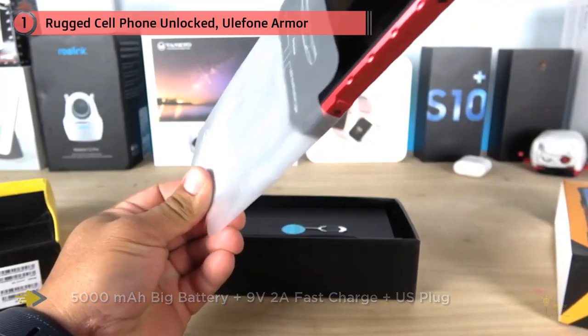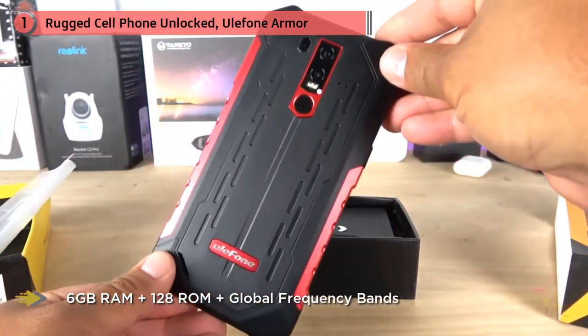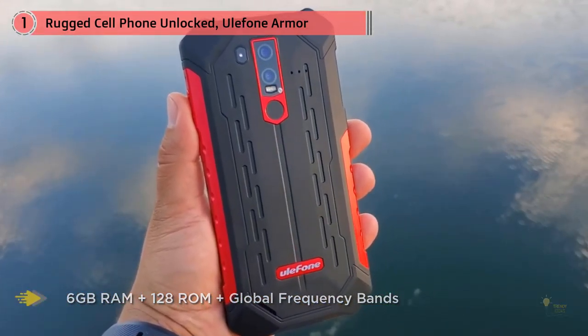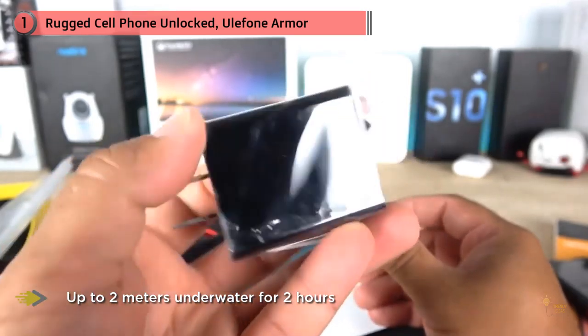The dual 16-megapixel and 2-megapixel rear cameras are designed to shoot photos and video underwater, with a dedicated underwater photography mode. The 19:9 FHD+ 2246 by 1080 pixel screen is made of Gorilla Glass 5, and the above-average 5000 mAh battery ensures all-day use.